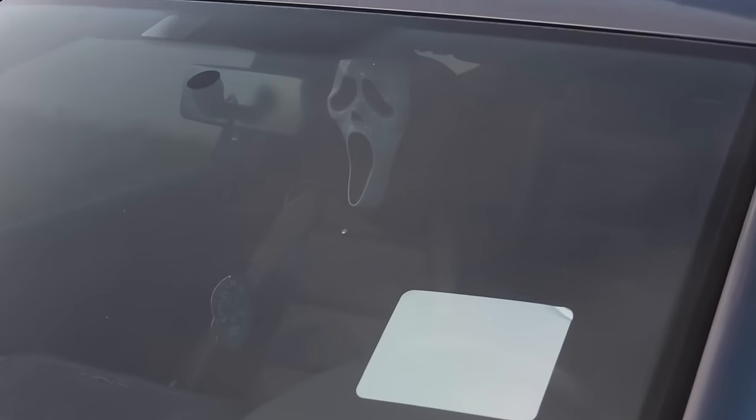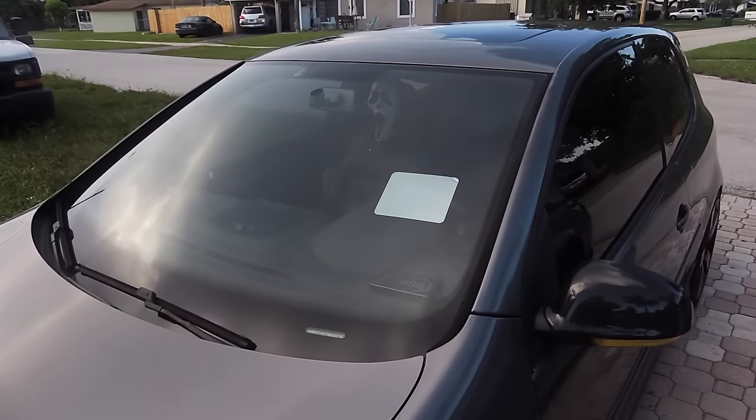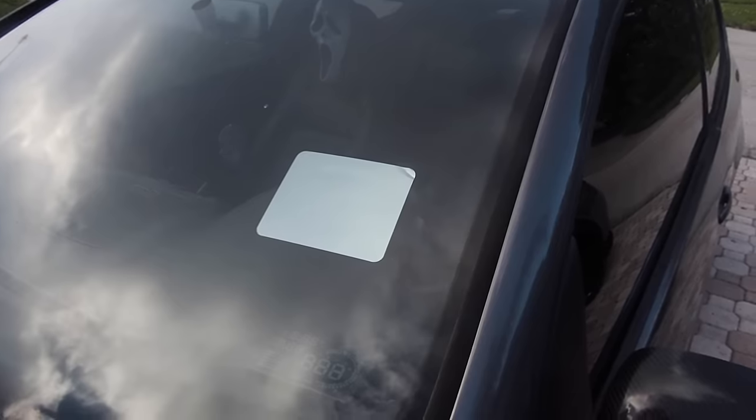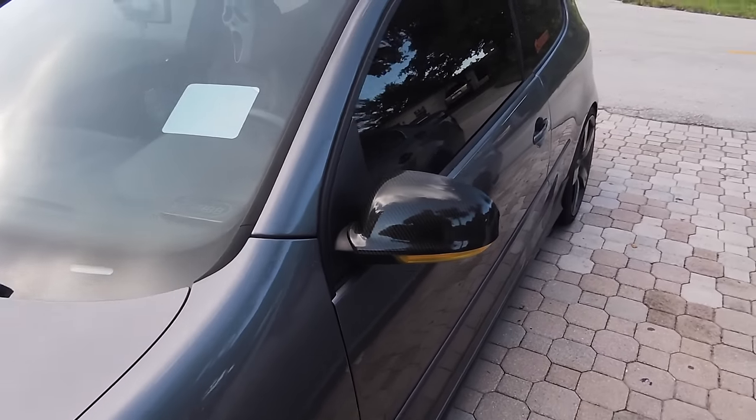Shout out to my passenger scaring everybody as I drive by. Here's my head-up display — the reflective film came bent so I just had to deal with it. Also got mirror covers and fog light covers.